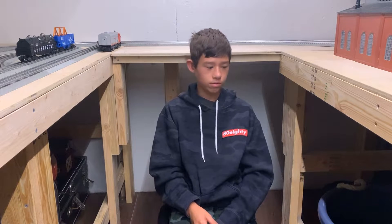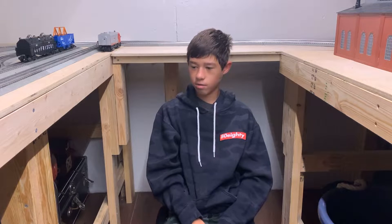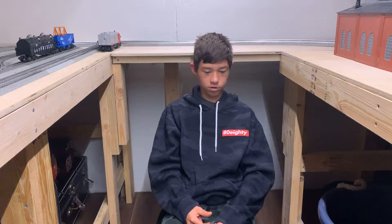Hey everybody, welcome back to the channel. It is a Saturday afternoon — I haven't been outside in a few days because it's been raining. Today I think is a good day to be in the basement, as you can see we are down at the layout. There will be more updates; I haven't been doing them recently because I've been pretty busy, and of course summer just ended and school's starting for me. So far so good.